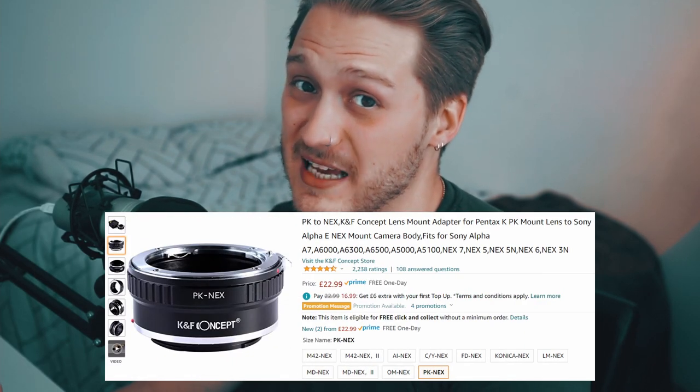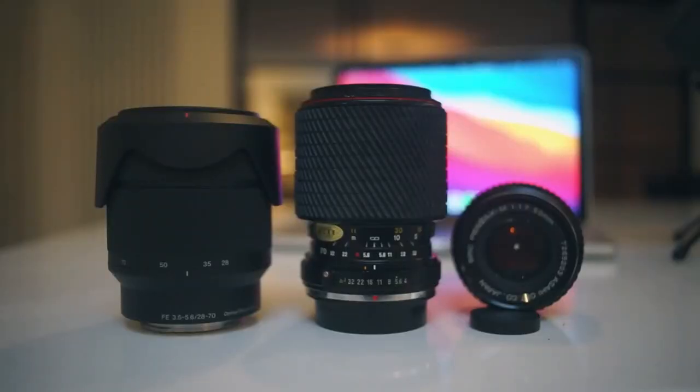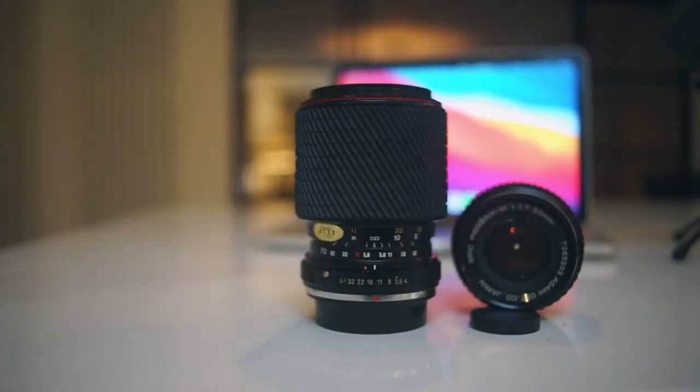If you want to be a cheapskate, go running through the cupboards and garages of your grandparents and find their old film camera lenses. With the help of a couple of cheap adapters off Amazon, you have yourself a vintage lens collection for your mirrorless camera. These old vintage lenses can also be bought second-hand — probably third or fourth-hand by now — off Amazon and eBay for probably the same amount of money you'd spend on a coffee and a sandwich from Pret.